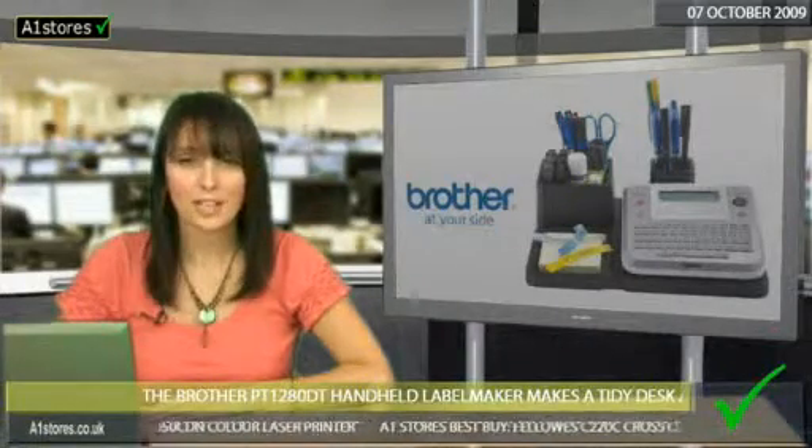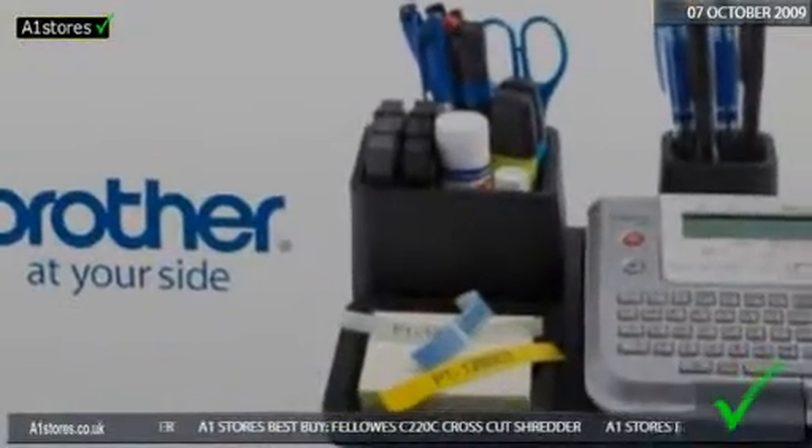It's judged as a snap to use and comes complete with a desk tidy organiser from A1 stores.